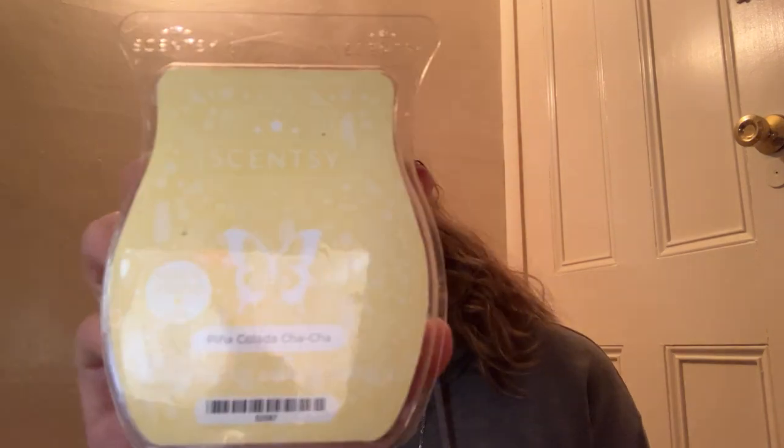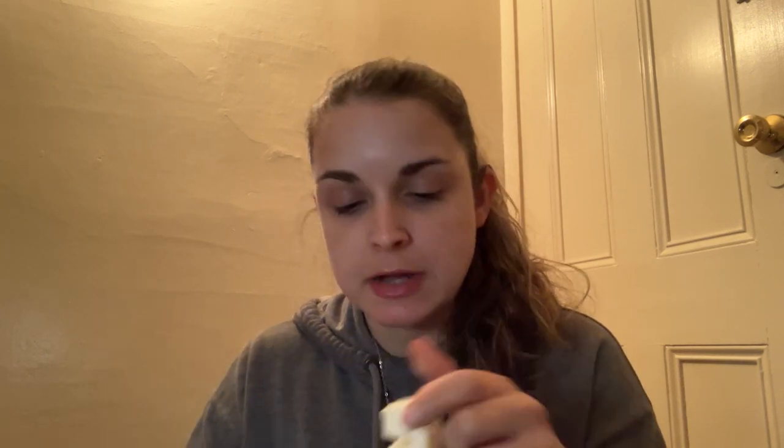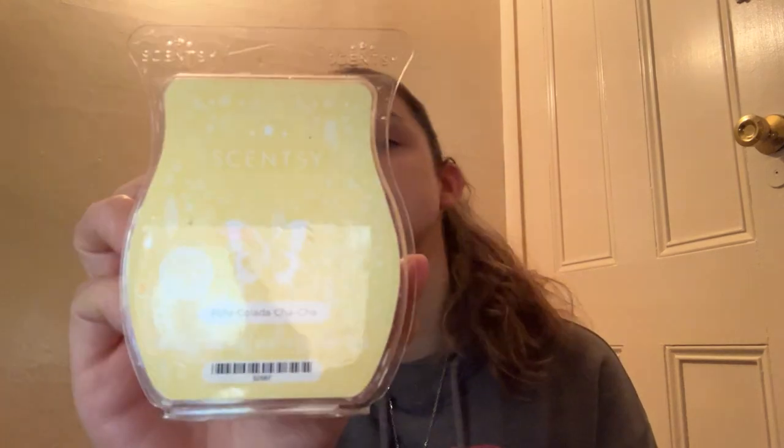Next we have Pina Colada Cha Cha. I have never tried this one either. Definitely pina colada and pineapple — yes, this smells really good, but I think I'm going to pass on this only because I have quite a bit of pineapple in my collection already. But that does smell good — that's Pina Colada Cha Cha.